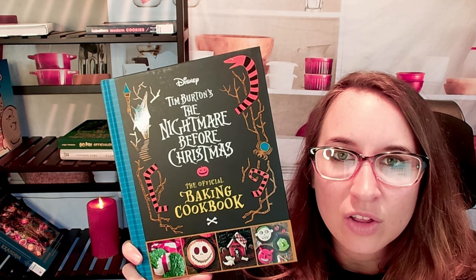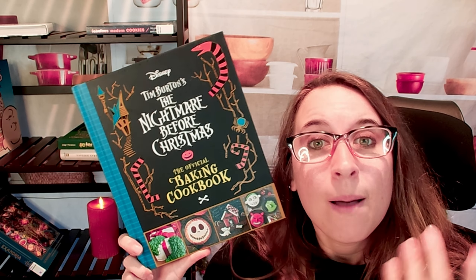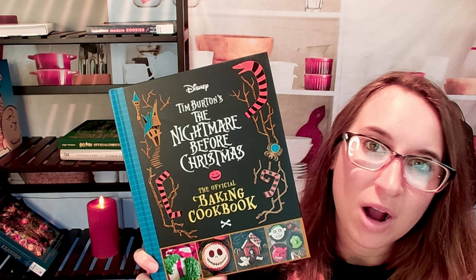Join us on our socials — the links are down in the description below. Make sure to subscribe and follow, and let us know what cookbooks you want us to check out next time. Thank you so much for watching!